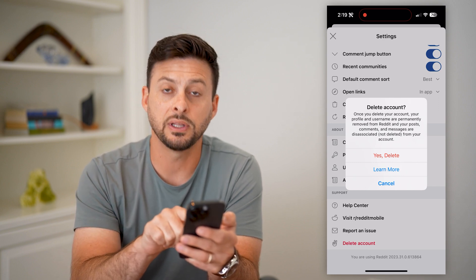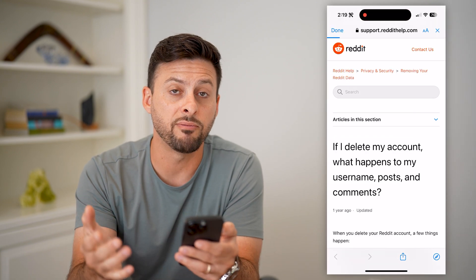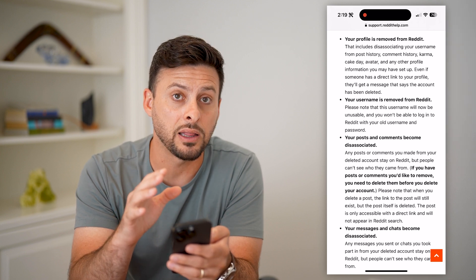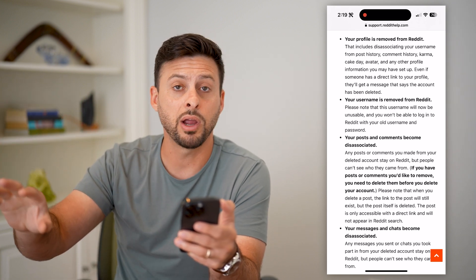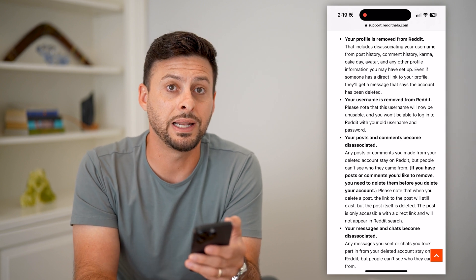Just hit Yes, Delete, and it will permanently delete your account. Or you can tap Learn More if you want more information so that you're educated on exactly what will and will not happen. Unlike Facebook and Instagram, where they temporarily disable your account for 30 days and then you can recover it within those 30 days.